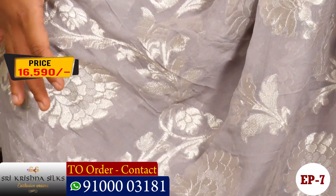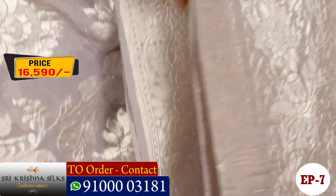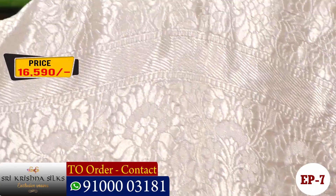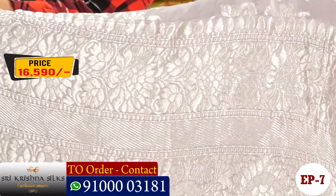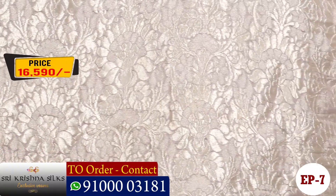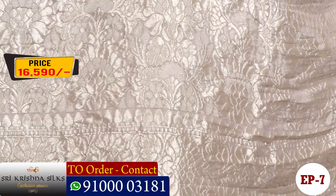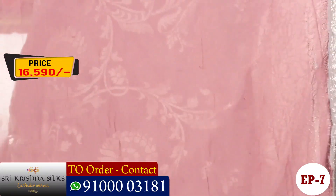It has a beautiful look with a lot of silver color combination and flower design. They also have a very short border and color combination, and they also have a pink color combination.